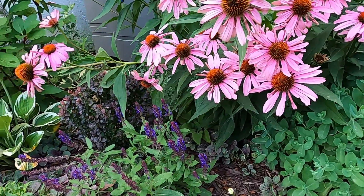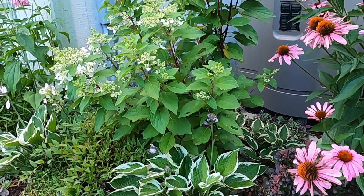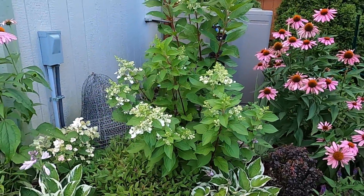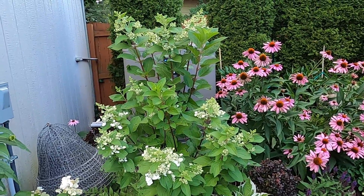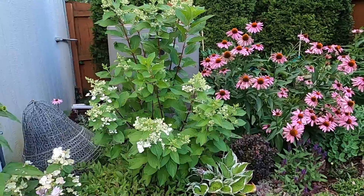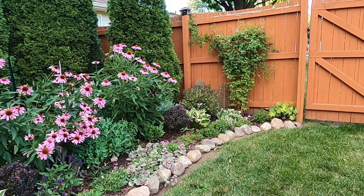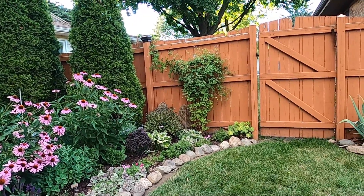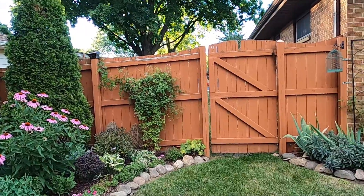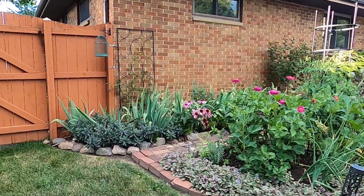Some of the salvia is reblooming down in front. And this Pinky Winky hydrangea is really filling out — I cannot wait to see the blooms on this. It's definitely going to be much showier than last year. The pink mink clematis has stopped blooming — well, it's pretty much over — but it really did put on a nice show this year, and I'm definitely going to be getting a bigger trellis for that one.